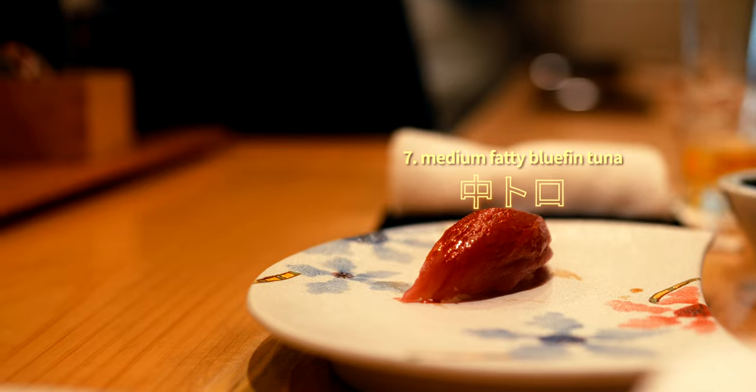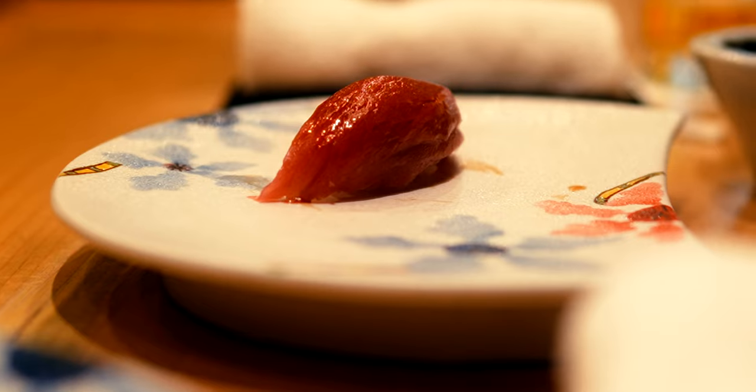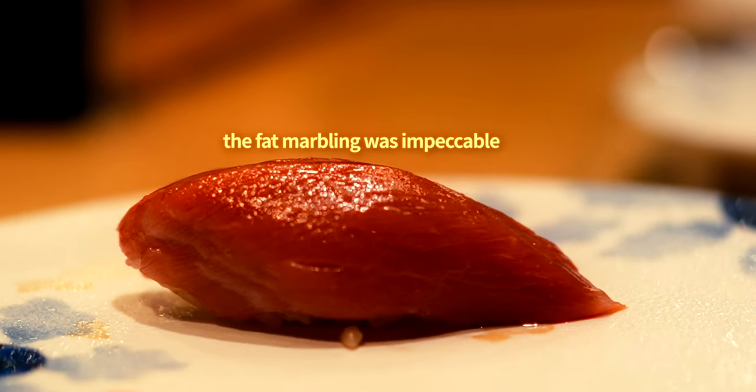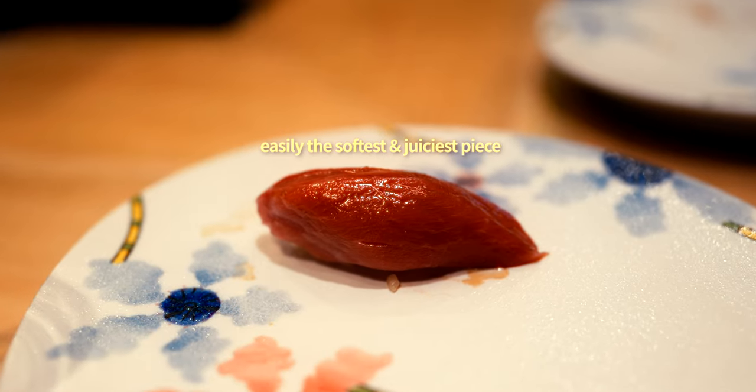While all the pieces were delightful, this medium fatty tuna was one of my favourites. Don't let the appearance deceive you. Despite the deep red hue resembling that of leaner tuna, it truly did have an incredibly juicy, melt-in-your-mouth consistency that is characteristic of Chutoro.